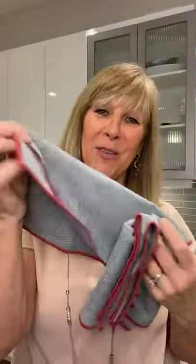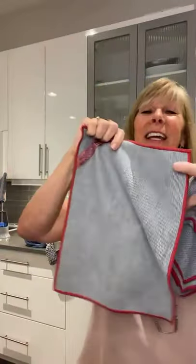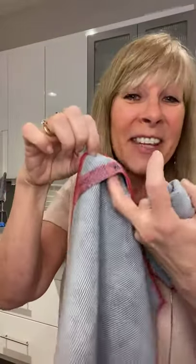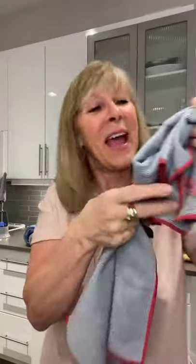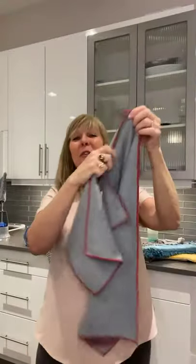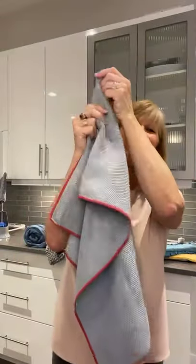This is the tea towel set I was talking about — absolutely love it. Look at the weave; it's got the red for Valentine's, and everything with Norwex has a little hook. This is a tea towel for drying all your dishes. They're on sale for $34.49 for the set — a great deal since I think they're $50 regular.